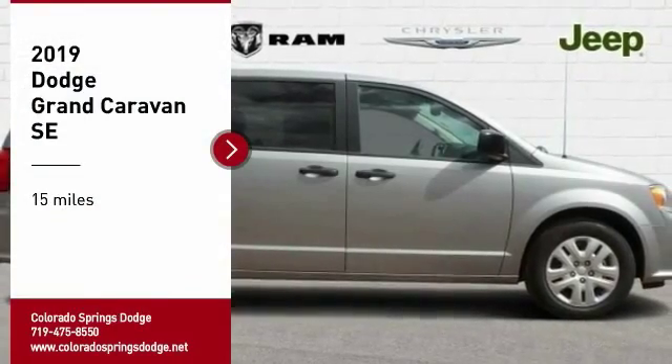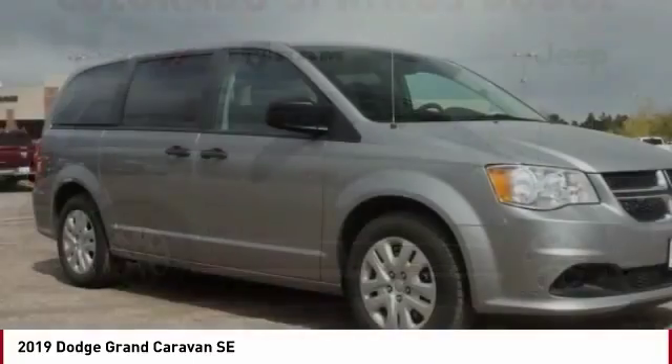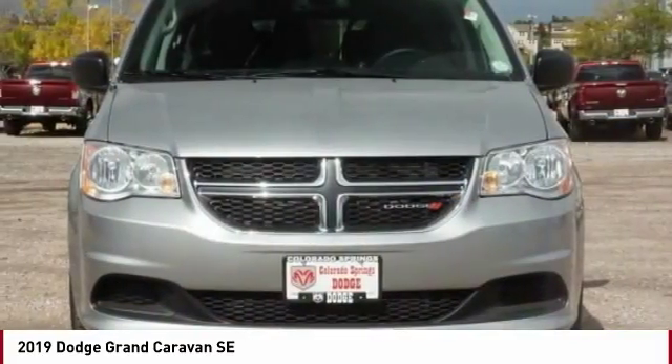Stop by and take a look at the 2019 Grand Caravan. The Dodge Grand Caravan received the government's highest front and side crash rating of five stars.